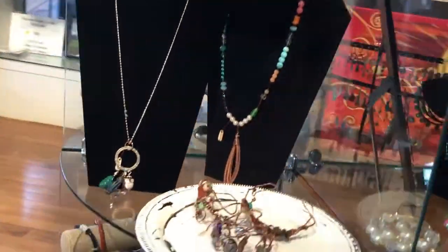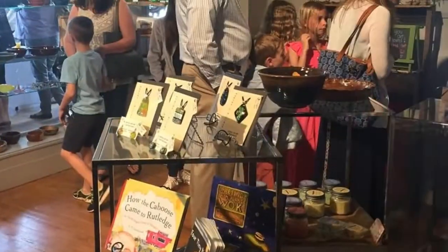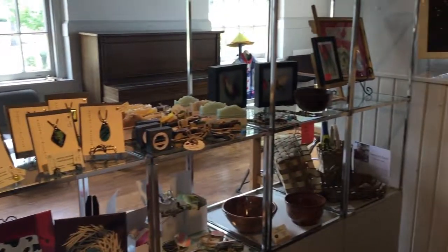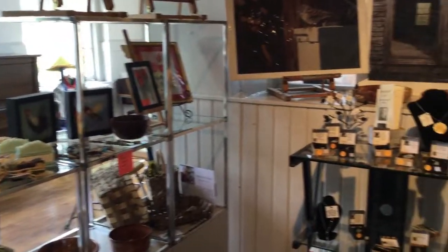Our gift shop features over 30 artists with jewelry, pottery, home decor, fine art, and more, with gifts starting at $8, as well as a section for purchasing fine art supplies.